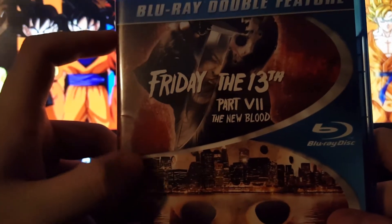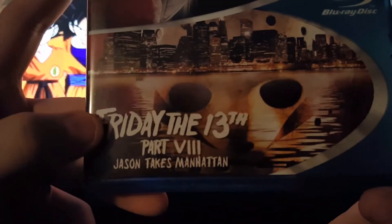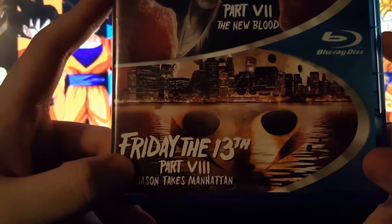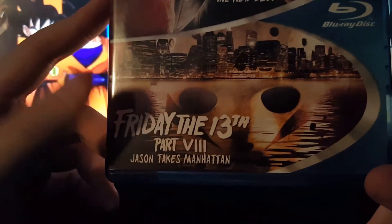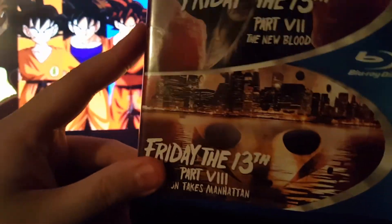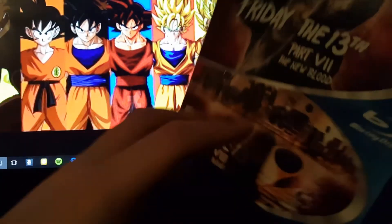Friday the 13th Part 7: The New Blood and Friday the 13th Part 8: Jason Takes Manhattan — probably my favorite Friday the 13th film, besides Freddy vs. Jason. I don't have that on Blu-ray yet, but I'm planning on getting it.